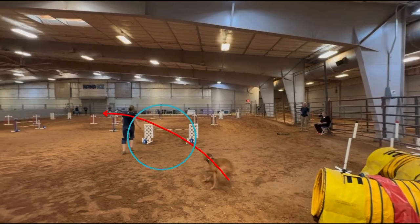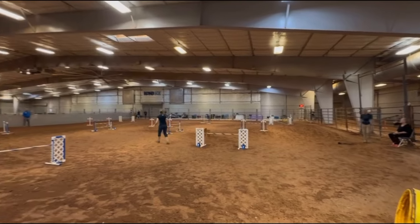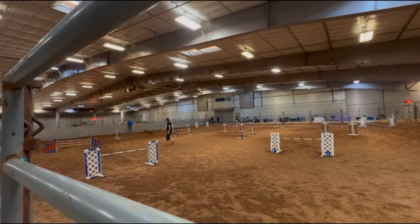Right here coming out, you can see already prepared for that left-hand turn. There's no lead change happening at the jump, there's no change of direction happening at the jump. We can see a very nice line over number two, prepared for that left-hand turn over number three. That was the one change that we talked about.